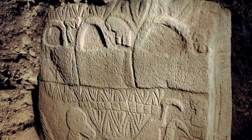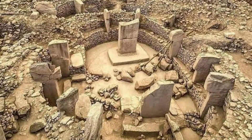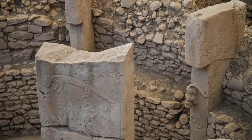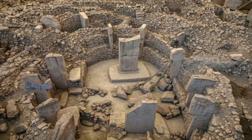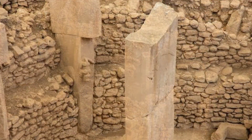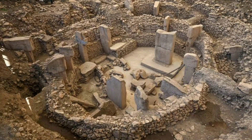Some evidence suggests that Gobekli Tepe might have been associated with burial practices, though this aspect is not entirely understood. The site is often interpreted as a ceremonial or ritual center, with carvings of animals and symbols possibly representing religious or mythological significance. The construction of such monumental structures may have played a role in shaping social dynamics and encouraging more organized forms of human settlement. Archaeological work at Gobekli Tepe began in the 1990s, and ongoing excavations continue to reveal new insights into the site's significance and the lives of the people who built it, shedding light on the capabilities and behaviors of ancient humans.